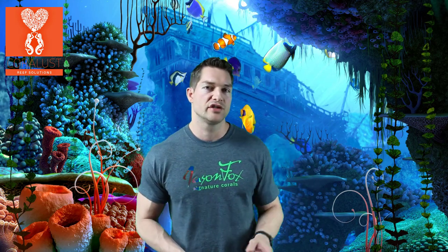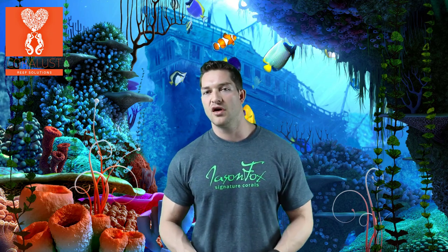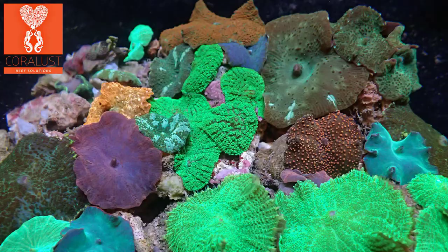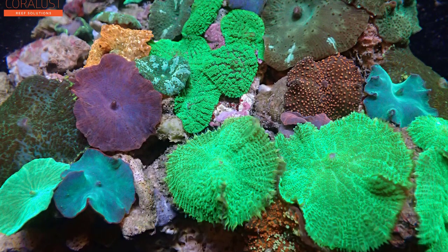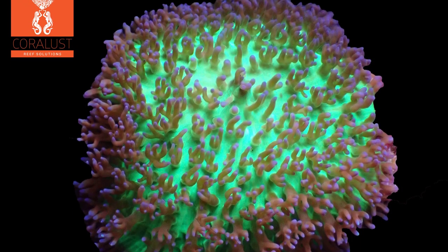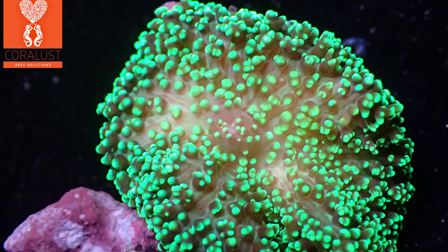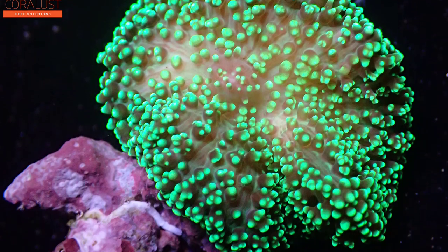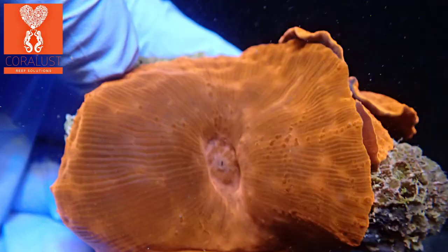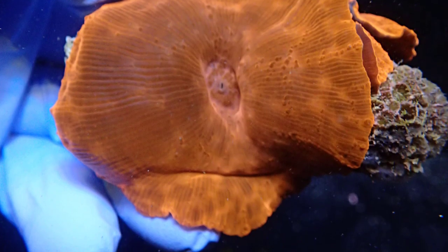My number one choice for a coral for anyone starting off — they don't need much flow, they don't need strong lighting, and actually do better with lower flow and lower lighting — are mushrooms. There's a huge variety of mushrooms out there and they're fairly cheap. Hairy mushrooms, blue mushrooms, gold mushrooms, red mushrooms. You don't just have to get boring dull colors from your local fish store. There's just so much variety.